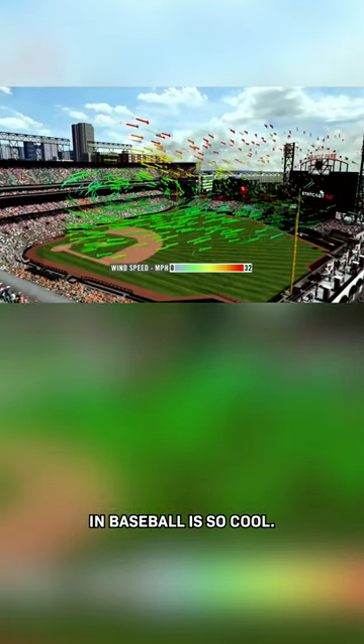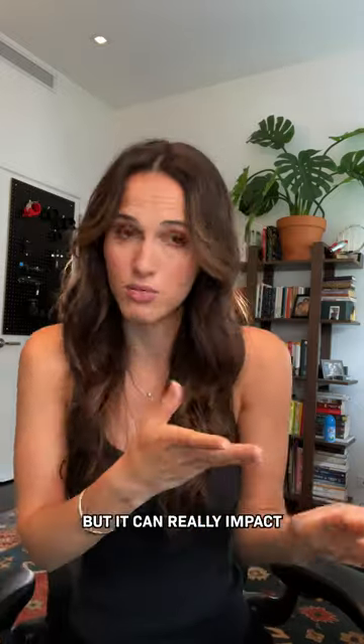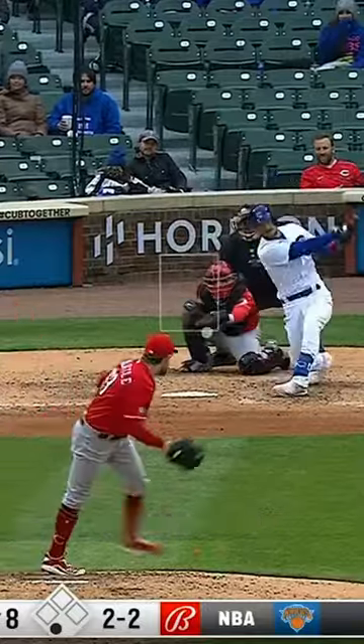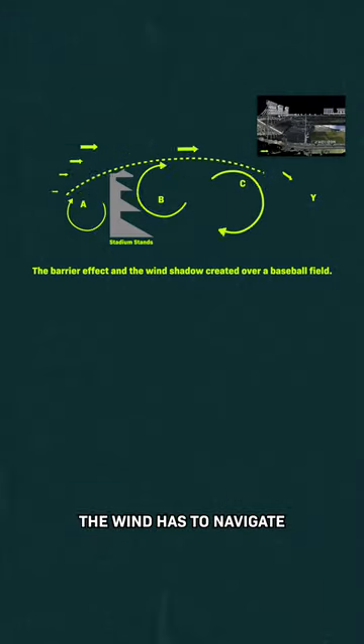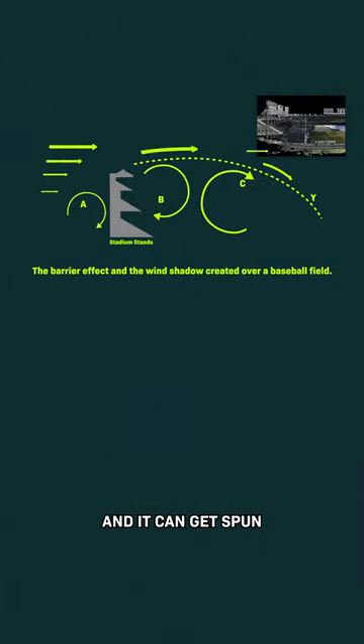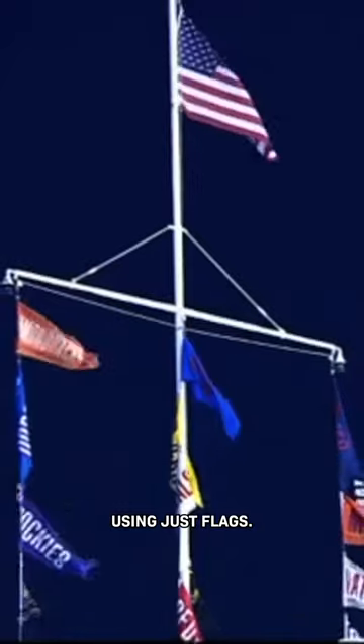This new weather tracking tech in baseball is so cool. Wind moves really weirdly inside of a stadium, but it can really impact where a ball goes. Oh boy, the wind's going to help out the Reds here. The wind has to navigate around the edges of the stadium and it can get spun into these really complicated configurations, making it hard to characterize using just flags.